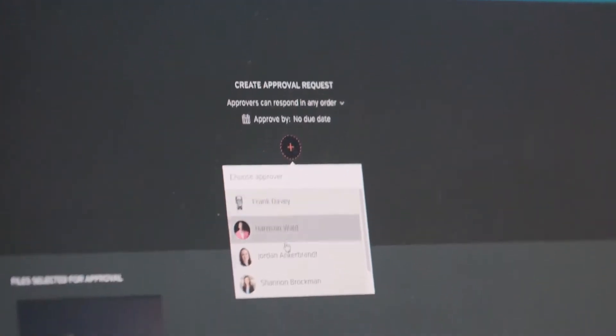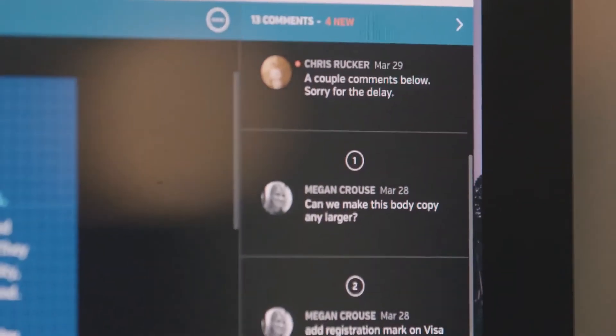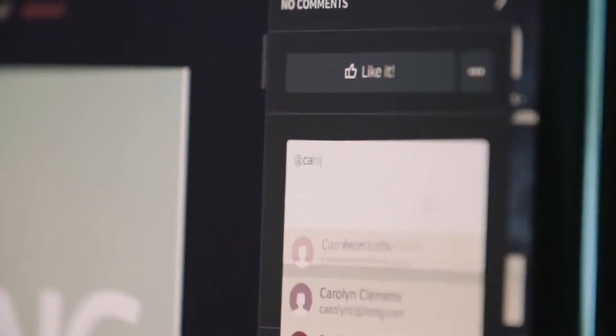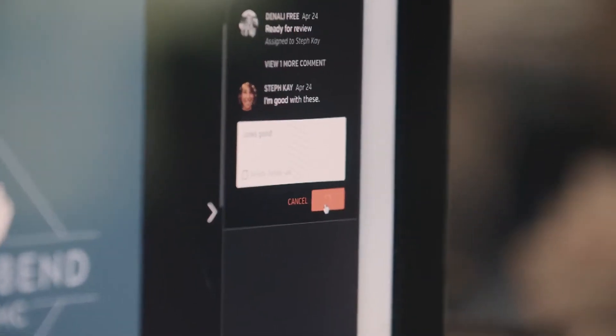By far my favorite feature within Hytale is the app mention feature. I can have real-time conversations with someone when I'm reviewing a file and I need to ask them a question. I can just app mention them, they pop into the file, answer it, and the project moves along in the process.